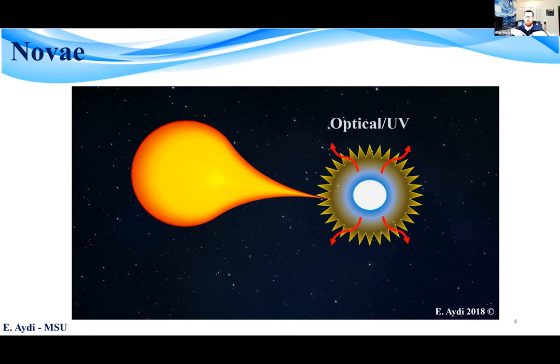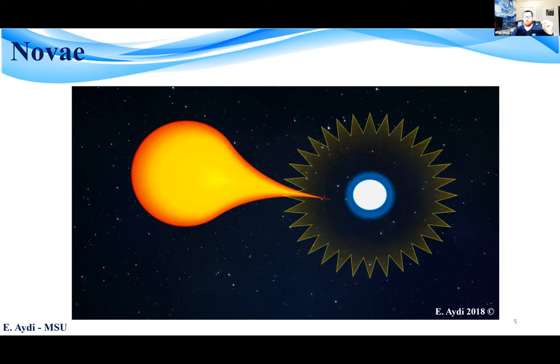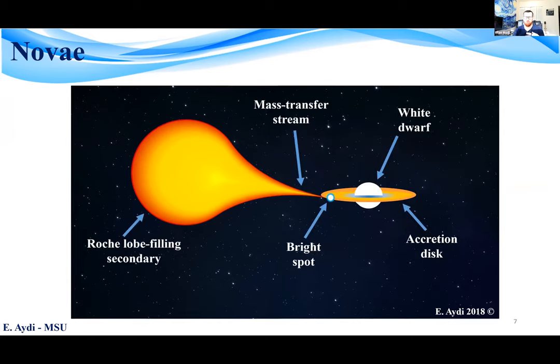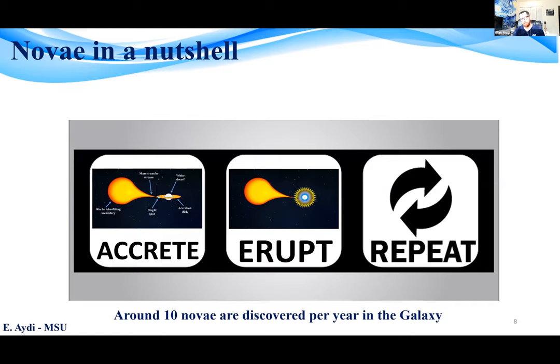The emission from the remnant nuclear burning on the surface of the white dwarf diffuses through the ejecta and peaks initially in the optical, then in the ultraviolet. As the ejecta expands, they become optically thin to the remnant nuclear burning, which peaks in the super soft X-rays. When the party is over, the accretion resumes, building up for the following eruption. So in a nutshell: novae accrete, erupt, repeat.